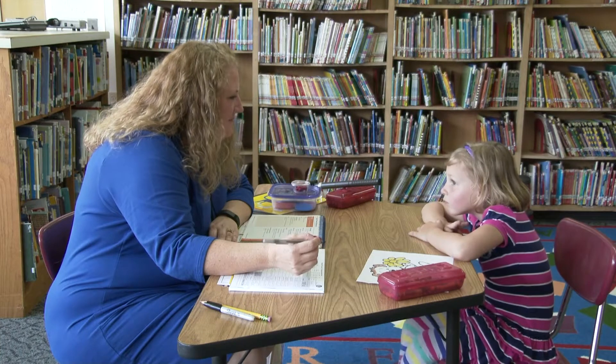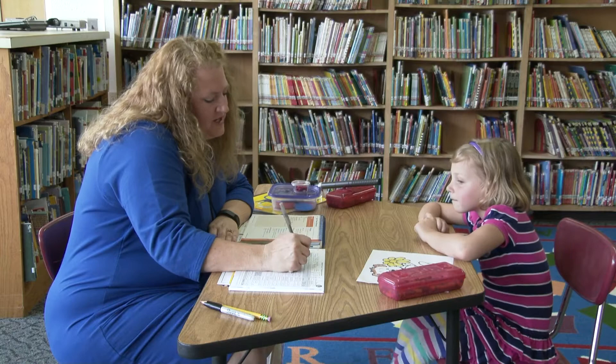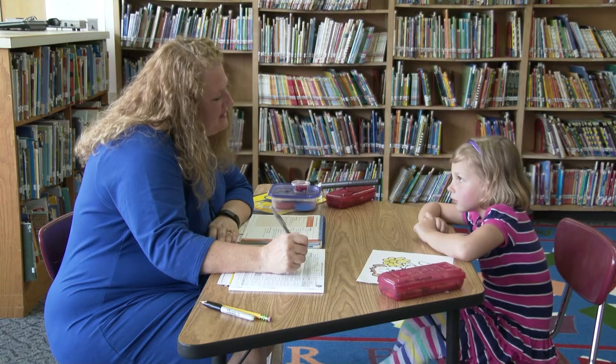What is your name? Morgan. Do you know how old you are? Five. And when is your birthday? December 13.